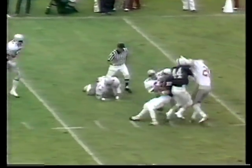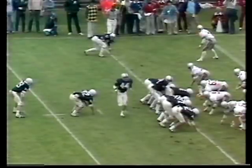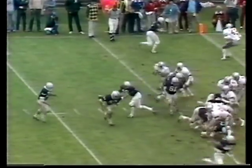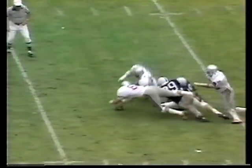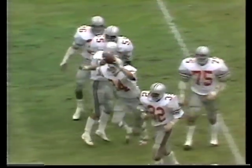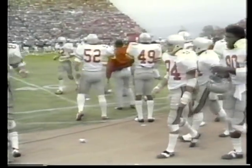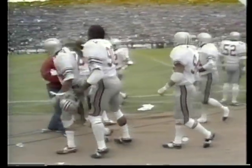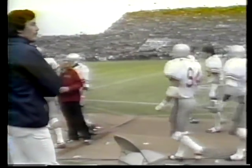First down. Tom Donovan is at the 5. Fumble by Geis! Fumble by Geis — Ohio State has it. So twice Penn State has been in close, twice they have failed to score: once on an interception by Griffin, now on a fumble by Geis. Picked up by Brzezinski and Ohio State has the ball.